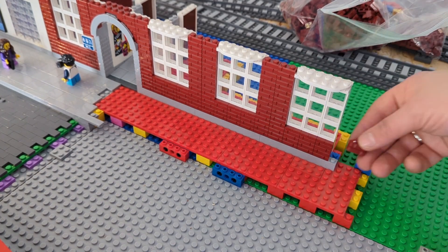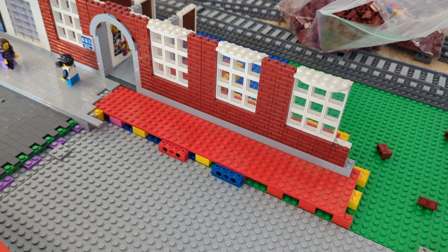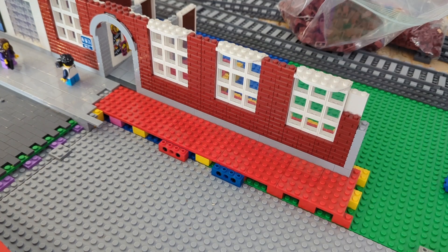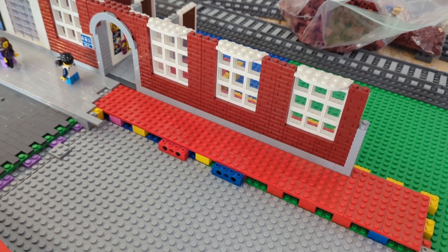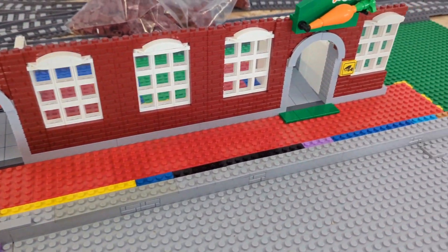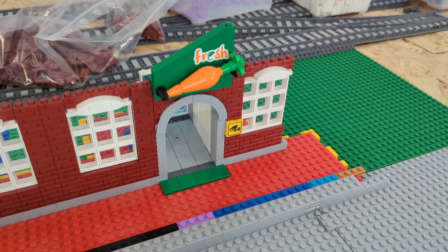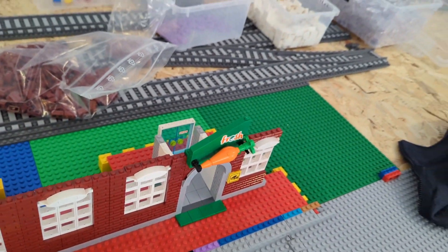The speed build is going on and I'm adding another window. Now I know how to build it so it goes faster and faster once I find my way. That's the next arch I'm starting here, and in the end we will have three arches, so we have three entrances into that building.